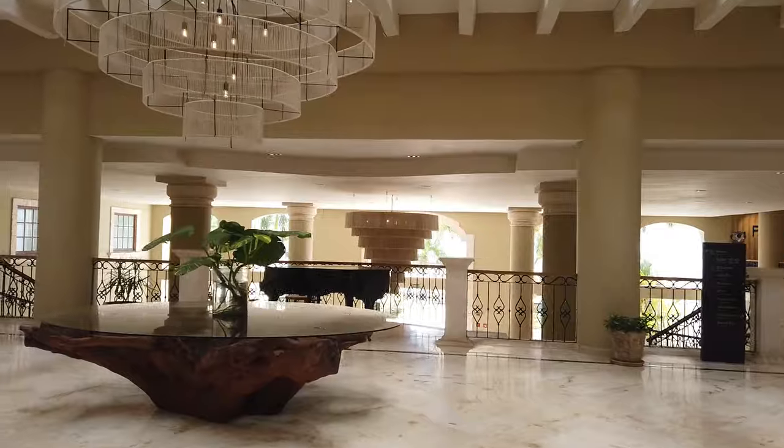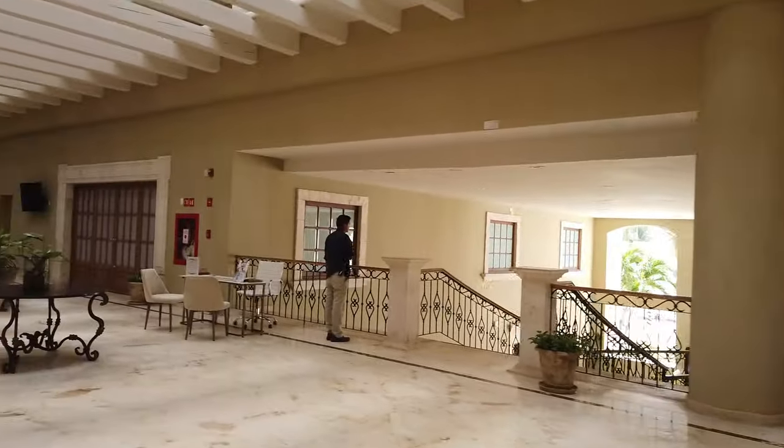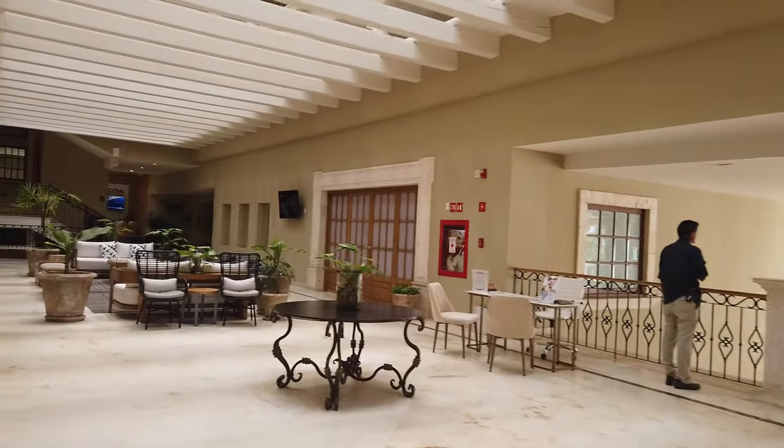In this area in the evenings, we have live performances. We had a saxophone player, a violin player, a piano player — so nice pre-dinner music.